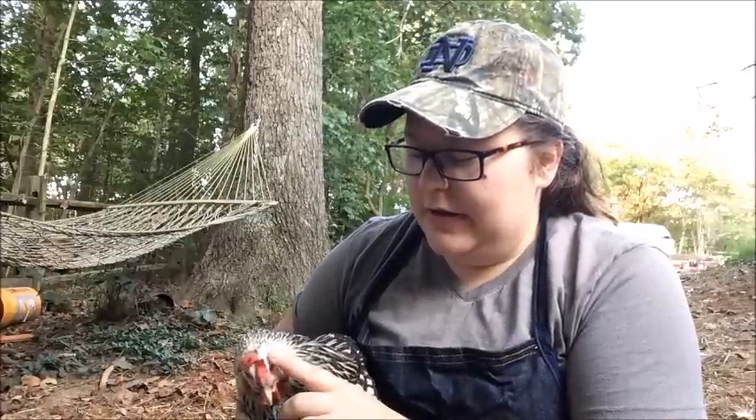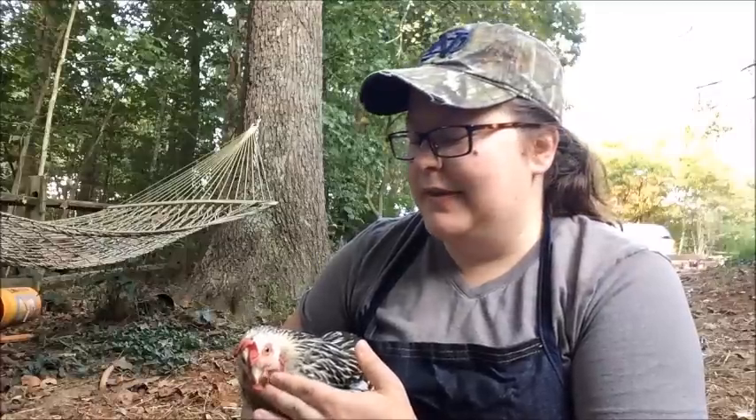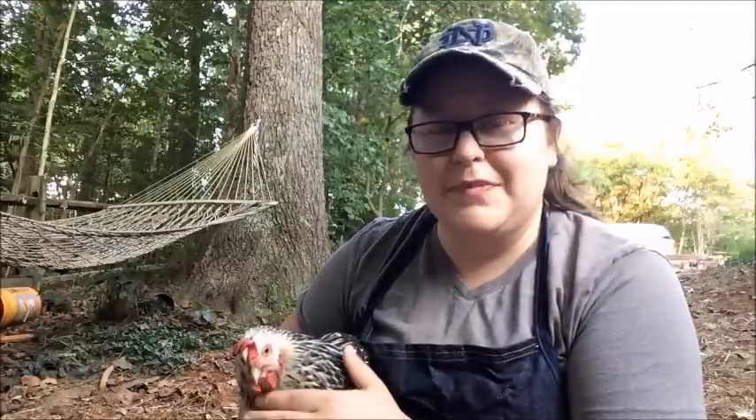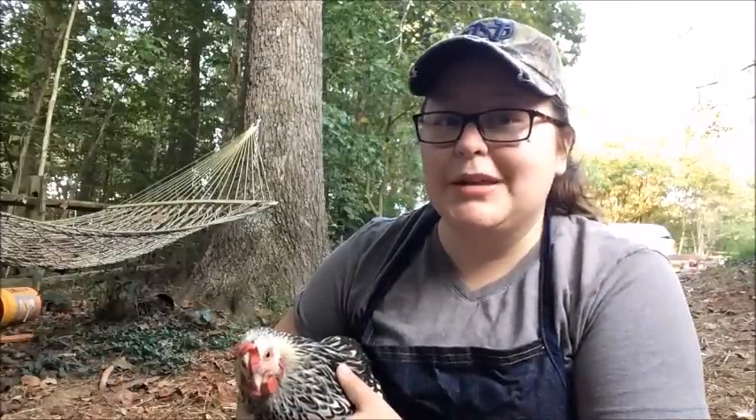Her eyes dilate very weird, and she just can't even get on her roost anymore. Her abdomen is really swollen. She's not egg-bound or anything like that — it's like a growth or something. I will tell you, this video is probably going to be graphic, so if you don't want to watch it, turn it off right now.